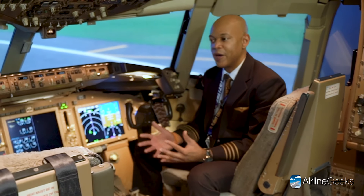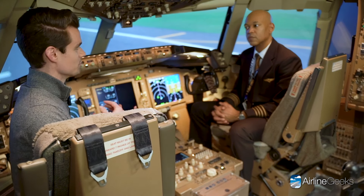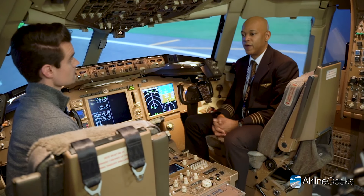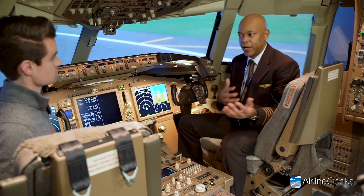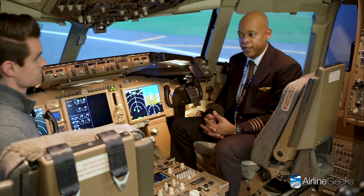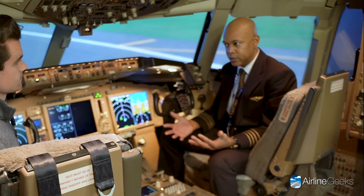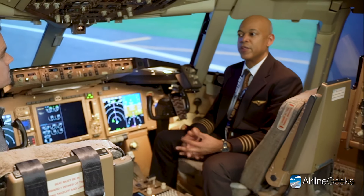What should someone do to build their hours if they want to fly for UPS? UPS is one of the big major airlines, so we have the luxury of being selective about our crew members. The typical civilian pilot route is to go to a local airport, attend flight school, and earn private, instrument, and commercial ratings. Then go to a regional airline or corporate operator to gain more flight experience. Once their resume has a certain number of hours, we bring them in for a very selective interview process.